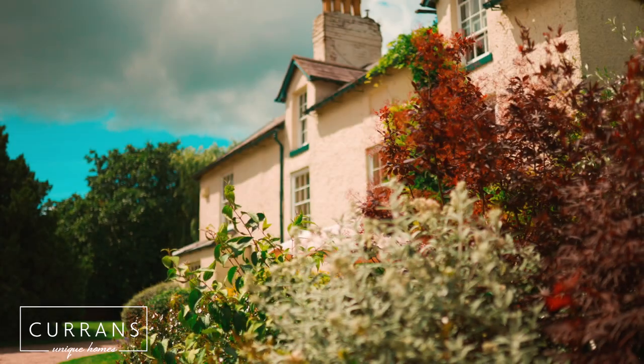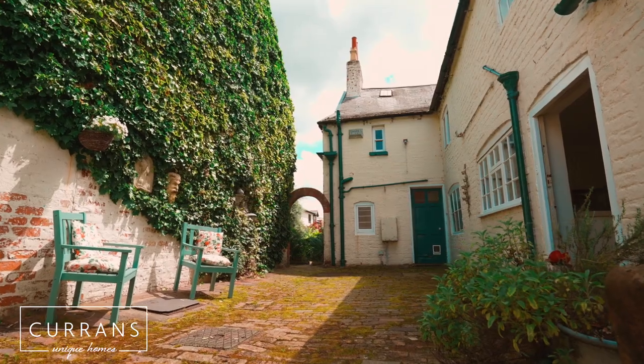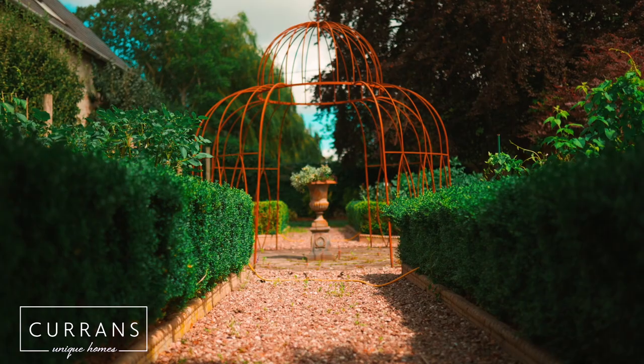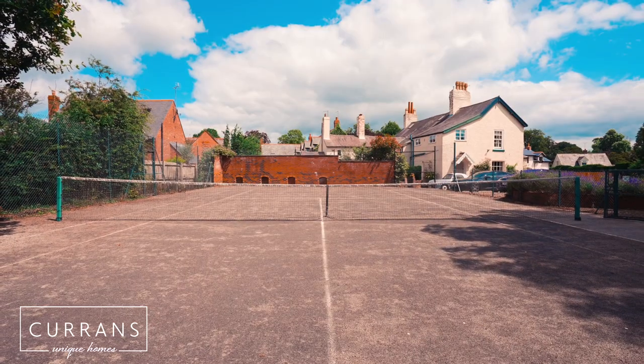Welcome to the Willows. We're in the beautiful village of Mollington on the outskirts of Chester and this property really does have it all. It has wonderful grounds, and it dates as far back as 1650, but you can see that it's been so loved through the decades.